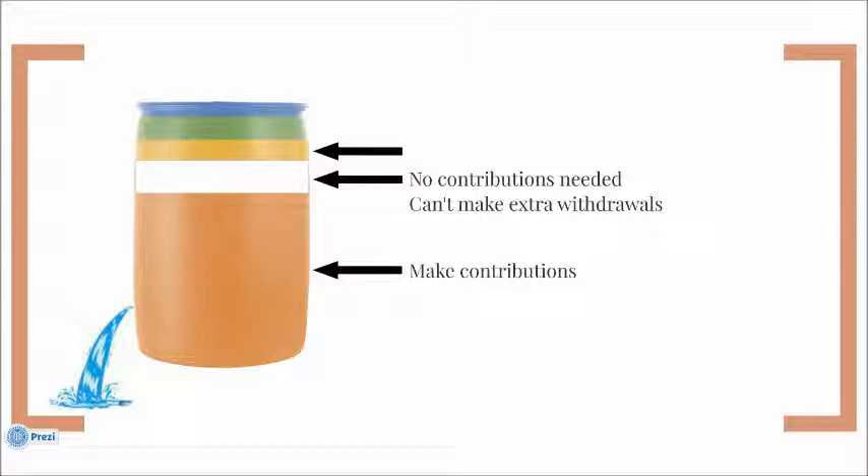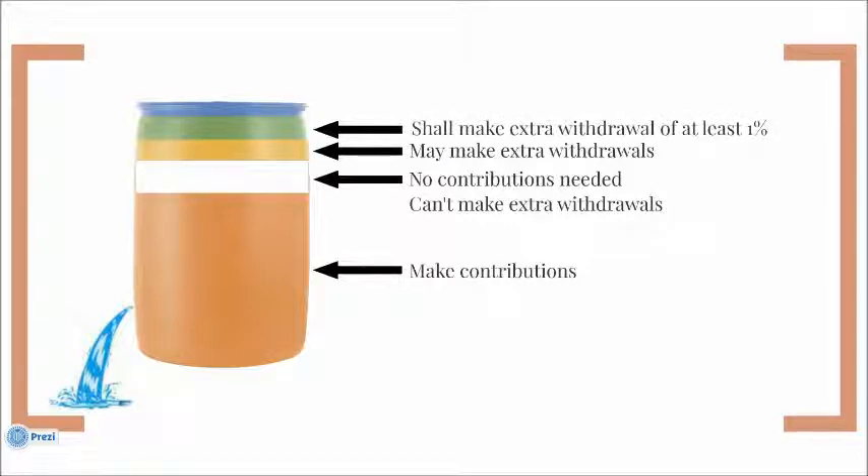The next section is the yellow section, and this is the one where we need to act with caution. We don't need to make any contributions, but we can or may make extra withdrawals. To date, we've never made an extra withdrawal when a fund is in the yellow level, but it is an option. The next level is the green level — the go level — where we know we need to make an extra withdrawal of at least 1% of the fund. We are collecting these funds for a purpose, not to hoard them, so we want to put them to good use as we make disciples of Jesus Christ. We force ourselves to use it because at this green level, we believe it's safe that even if we have an extended downturn like the 2008-2009 recession, we will not dip into that danger zone.